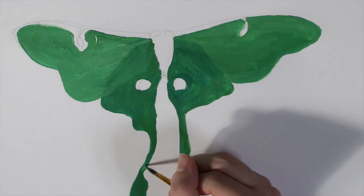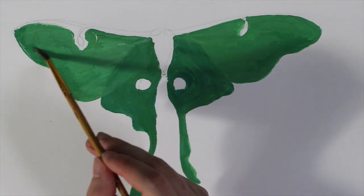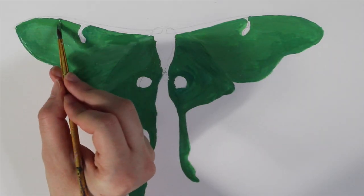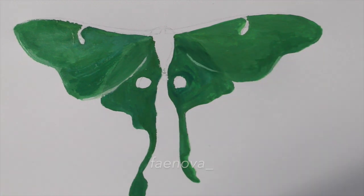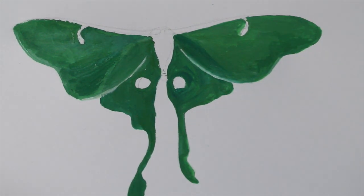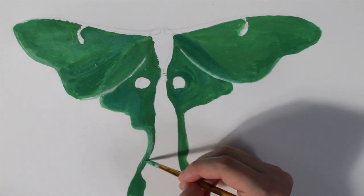So speaking of that, if any of you would like to purchase this luna moth painting, I'll be selling it for a reasonable price. Leave a comment, or you can DM me on Instagram at fay_nova, or email me — I'll leave my email in the description box below. And if any of you would like to purchase a commission, same deal, just let me know.